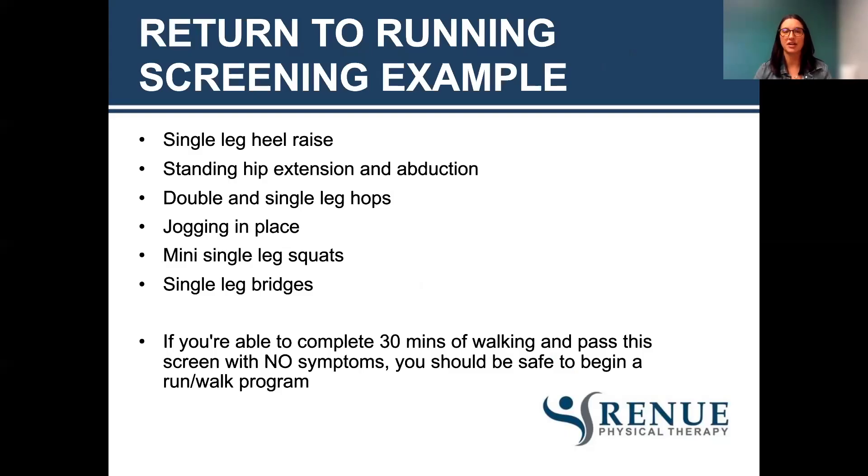The return to running screening includes: single leg heel raises, standing hip extension and abduction, double and single leg hops, jogging in place, mini single leg squats, and single leg bridges. The quality and quantity of this is important, so it's a good idea to see a pelvic floor therapist to monitor that. If you're able to complete 30 minutes of walking and pass the screen with no symptoms, you should be safe to begin a run-walk program — for example, 30 seconds of running to one minute of walking. You are not going pedal to the metal — you need to monitor your symptoms and make sure things are not worsening as you go.